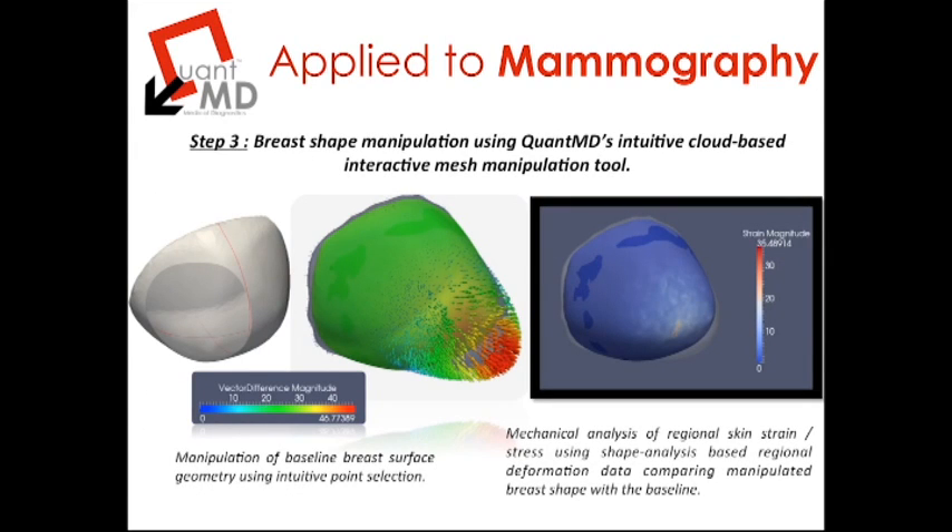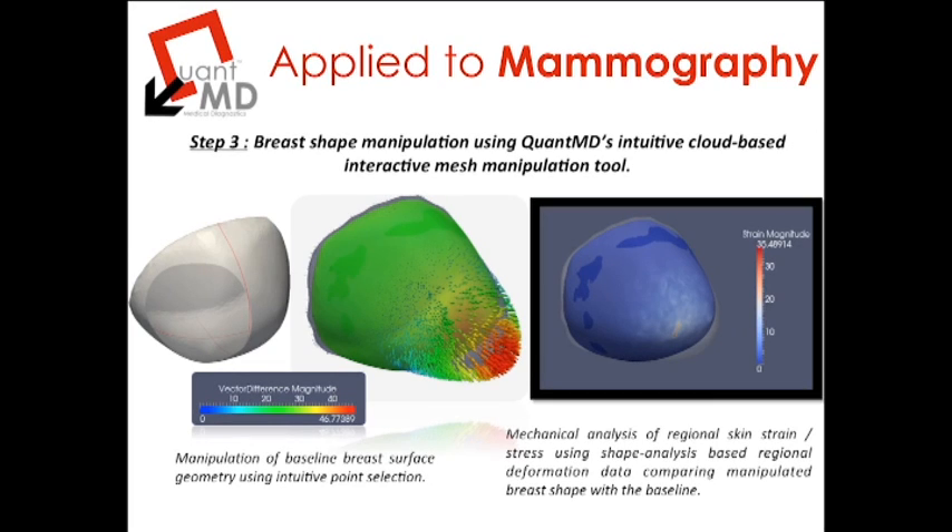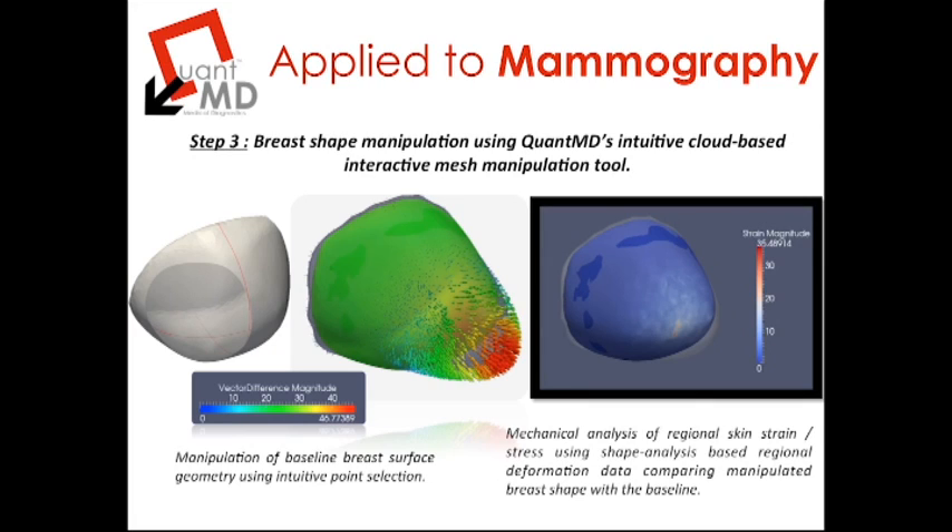Once the three-dimensional surface of the breast is available, it can be manipulated using a QuantMD intuitive cloud-based interactive mesh manipulation tool, accessible securely via our in-house cloud service. The surface model is loaded into that interactive tool and, with a few mouse clicks or hand movements via a gesture-based device, the user can manipulate the surface of the mesh — enlarge the breast, cut off a piece, or shape it in any way to fit one or more operations. The operation can then be quantified into a shape-based color map representing the degree and direction of manipulation of that surface with respect to its original state.